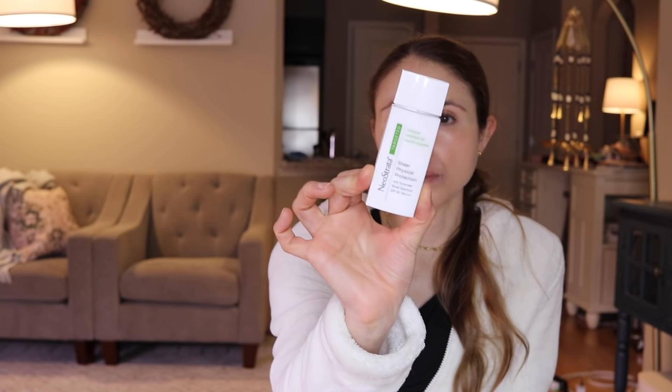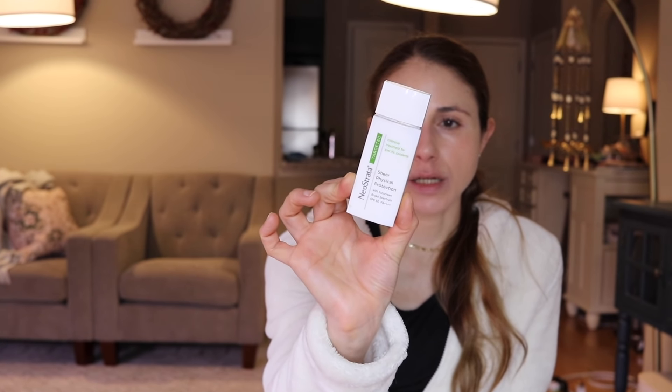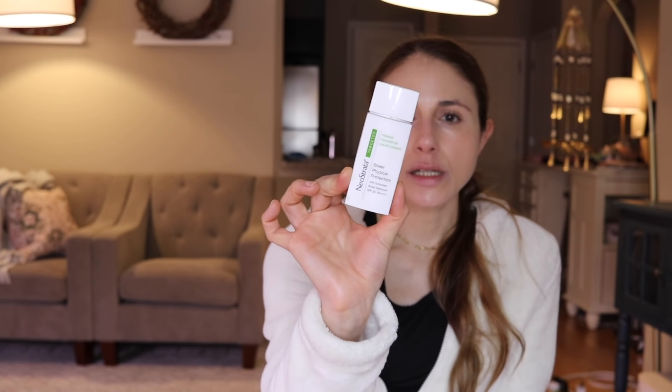I also finished the Neostrata Sheer Physical Protection — a mineral sunscreen that is tinted. This is a good one if you have a paler skin type; it's not ideal for deeper skin types because it still leaves a cast, even on my skin type. I really like the texture — it's very similar to the Exuviance color-correcting product, formerly called the Exuviance Sheer Mineral Daily. Same product, just rebranded. If you have medium to deep skin tone, though, the tint is still a bit too casty.